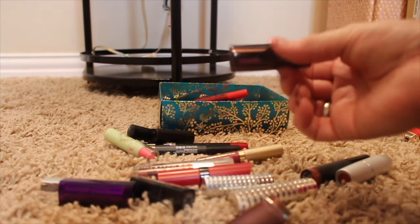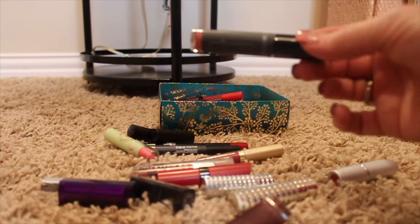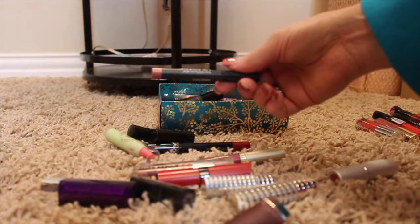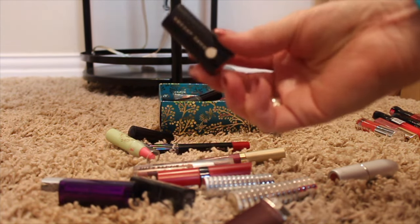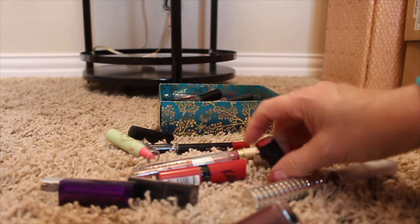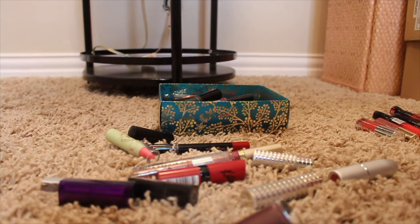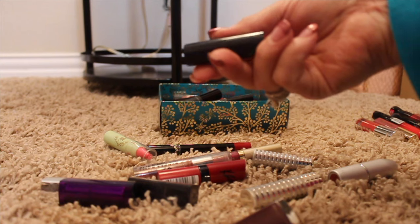Here's a Mark lipstick from Avon and a Bare Minerals Pretty Amazing lipstick. Here's another Lip Quickie and a little mini Marc Jacobs — actually, that one looks brand new, so I think I'll put that in the box to be sold. I can sell that to GlamBot, and when I get that box ready I'll do a video on what I'm selling to GlamBot and let you know what I receive.